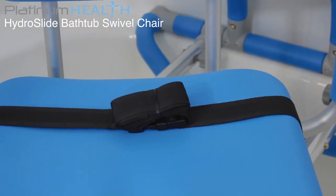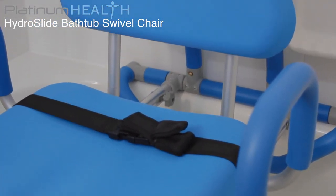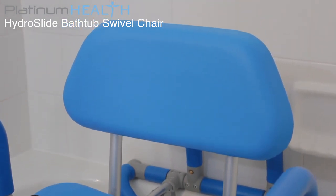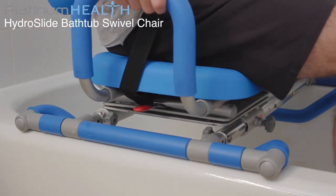An integrated safety belt prevents users from sliding forward. The padded seat base and backrest provide users with a warm, soft surface for long-term seated comfort, eliminating the need for bathing to be rushed. Once seated, the chair can be effortlessly rotated and slid into position for bathing.